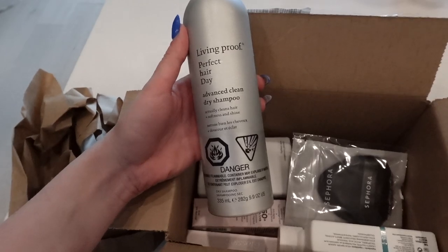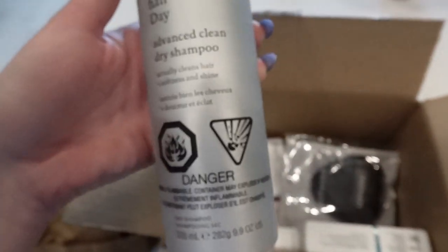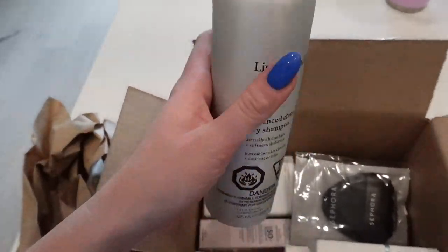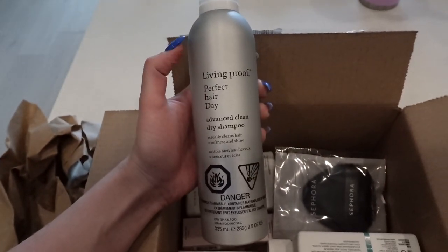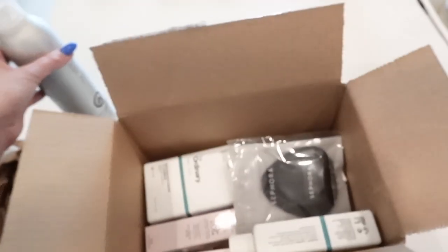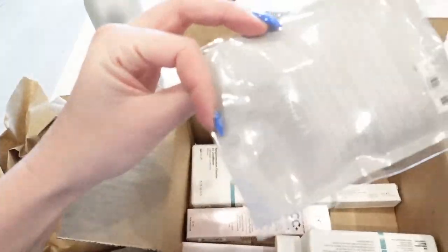It also gives you texture which I really like, and it claims to actually clean hair. I don't know if that actually happens, but it's better for your hair than the Batiste kind of stuff. The smell is decent as well, so I'm happy about that. I also picked up just a little puff for my setting powder.